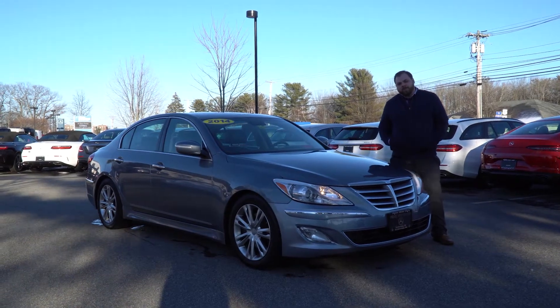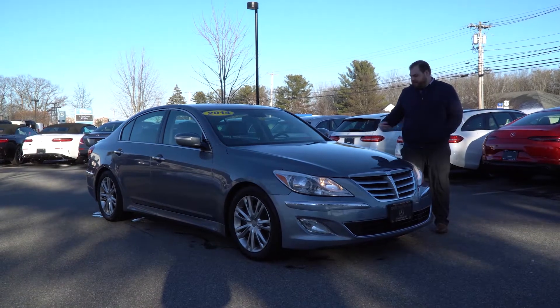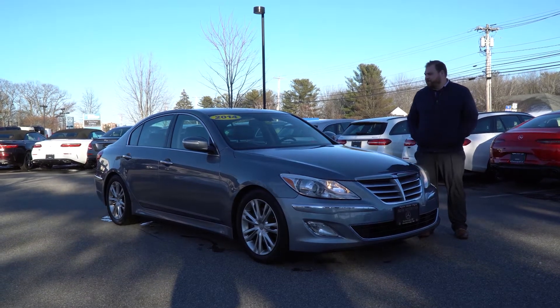Hi Deepak, Tom McCubry here with Prime Mercedes-Benz. Beside me is the 2014 Hyundai Genesis that you inquired about. I'm going to put a short video tour together for you.